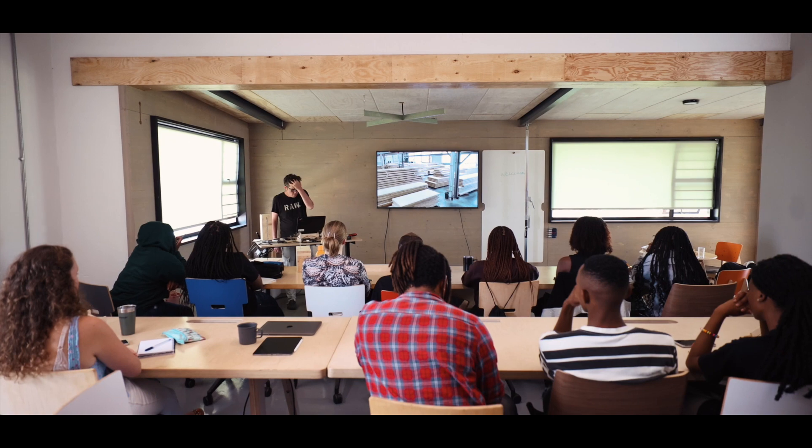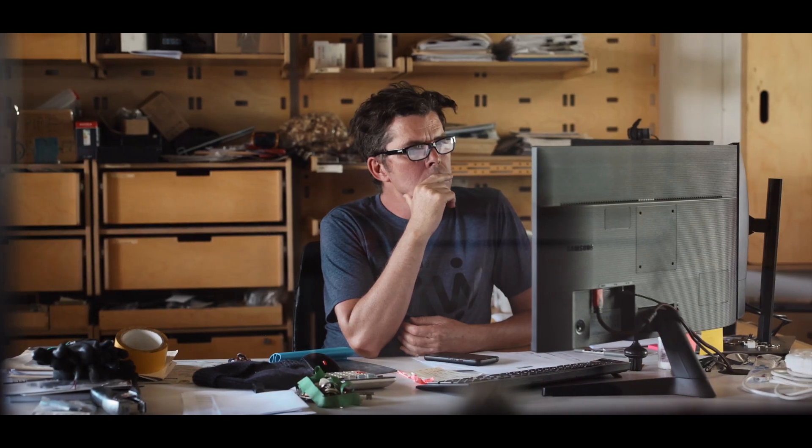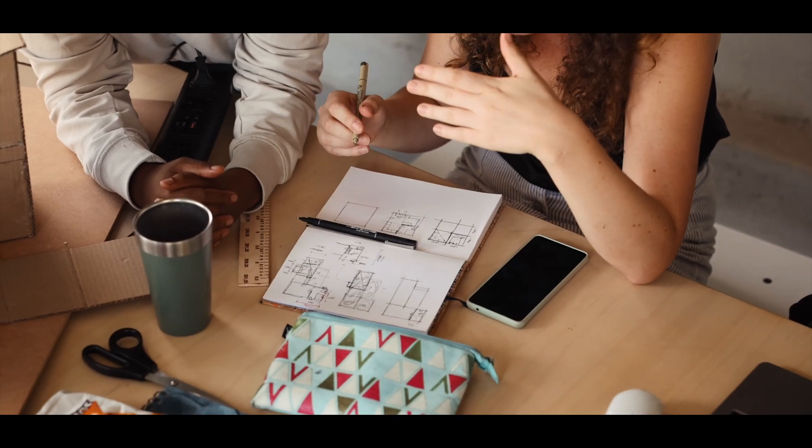This program, which we lovingly refer to as Raw Potential, offers learning experiences and design immersions inspired by modular design thinking and sustainable engineered timber construction.